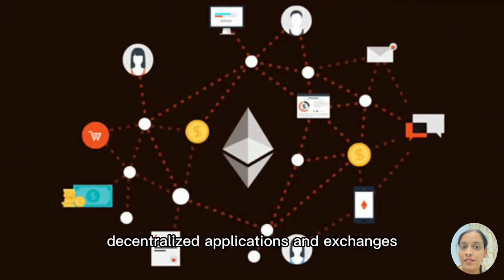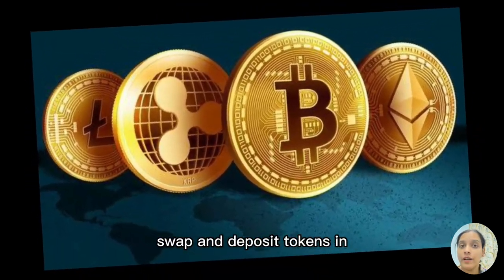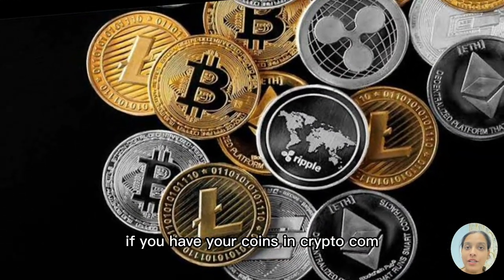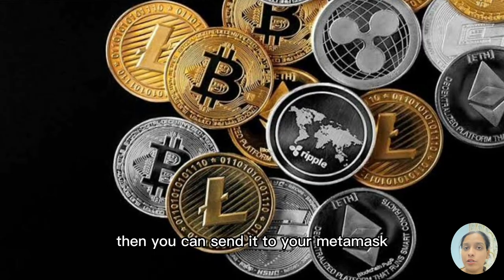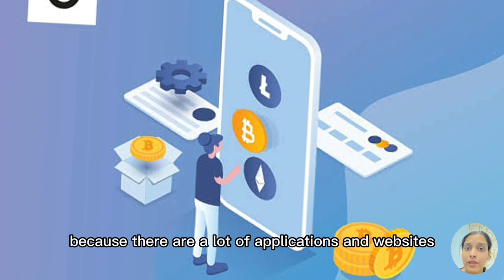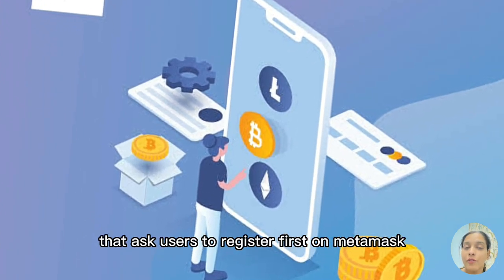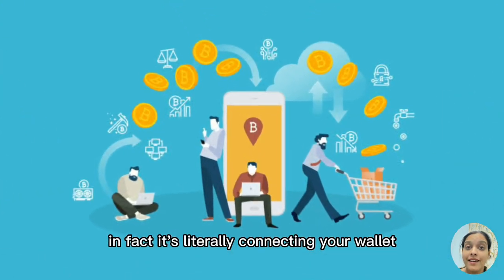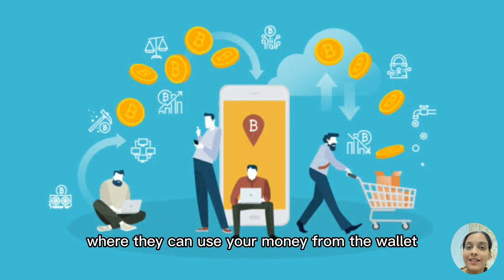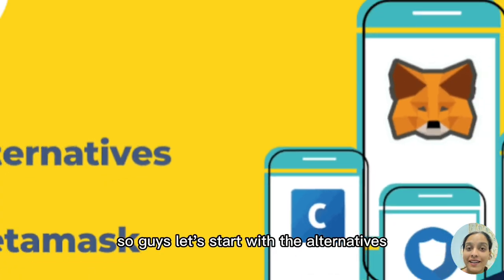MetaMask allows users to interact with decentralized applications and exchanges. In it you can buy, swap, and deposit tokens in and out of supported exchanges. For example, if you have your coins in Crypto.com then you can send them to your MetaMask and vice versa. There are a lot of applications and websites that ask users to register first on MetaMask for any kind of transaction — it's literally connecting your wallet to any website or application so they can use your money from the wallet, with your permission only.